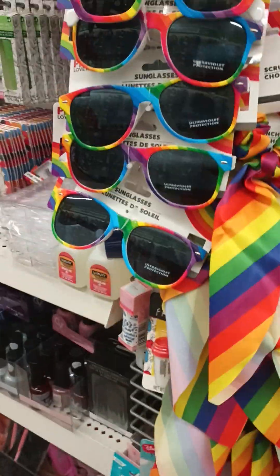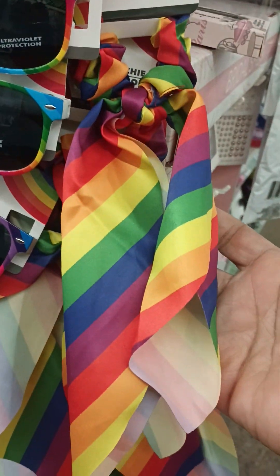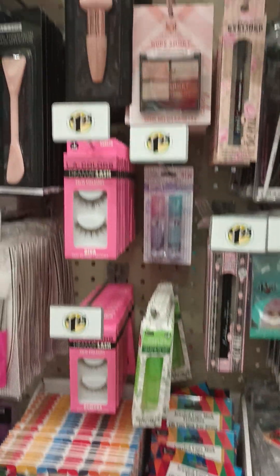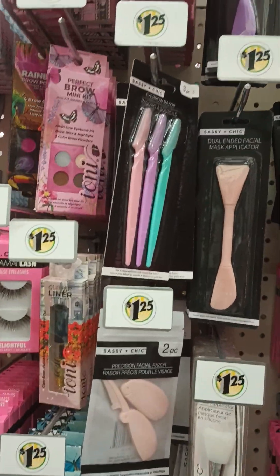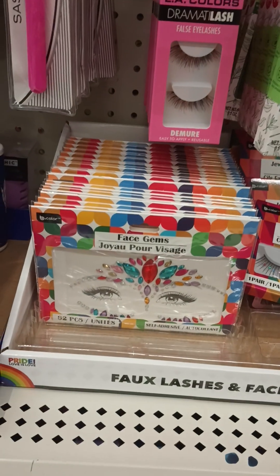Right on this little end cap they do have some of the pride sunglasses and hair scrunchies — yes! Alright guys, your girl is about to get out of here. This was definitely just a really quick stop at a Dollar Tree. I was in the area, you know I had to stop. Thanks so much for watching — don't forget to go check out my channel. I'll catch you guys in the next one!